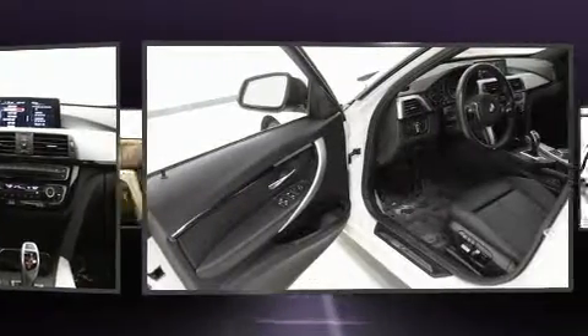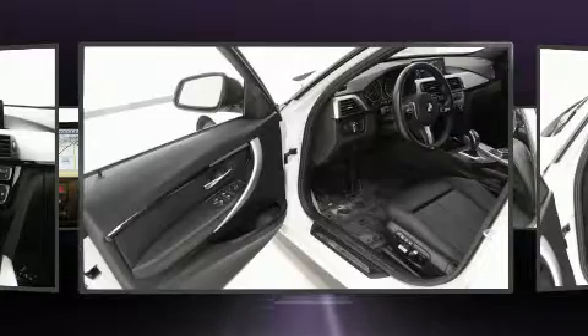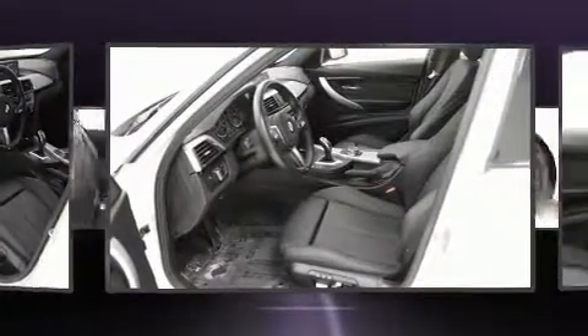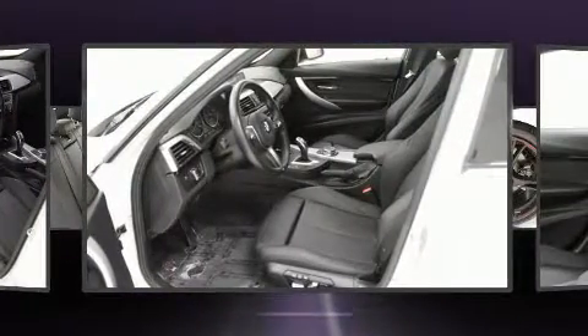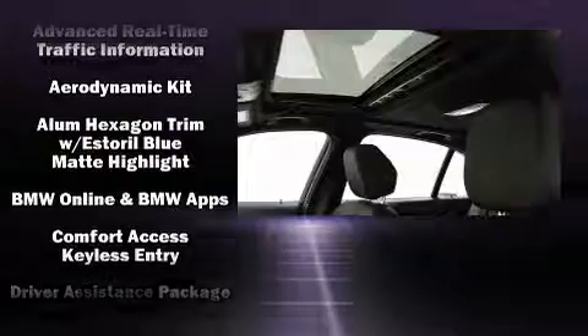BMW also prioritized safety and security with features such as head curtain airbags, front side impact airbags, traction control, brake assist, anti-whiplash front head restraint, a security system, and four-wheel disc brakes with ABS.